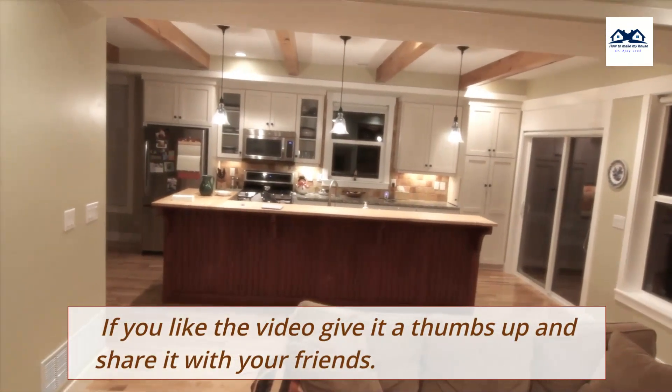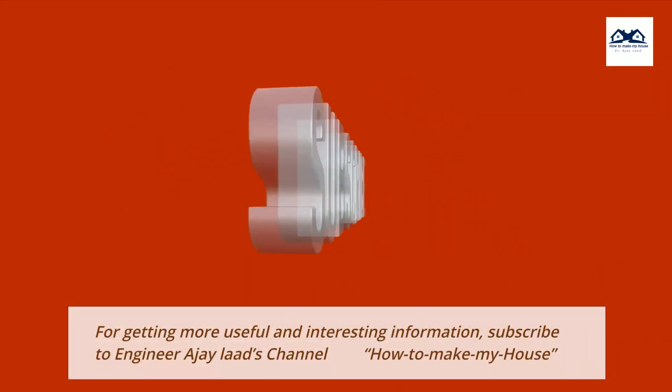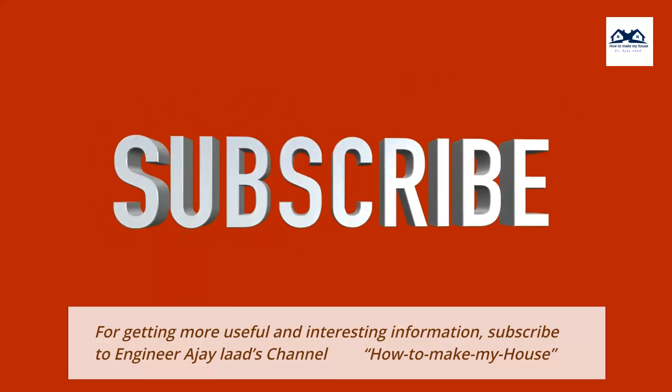If you like the video, give it a thumbs up and share it with your friends. For getting more useful and interesting information, subscribe to Engineer AJ Lod's channel, How To Make My House.